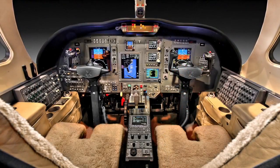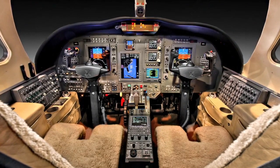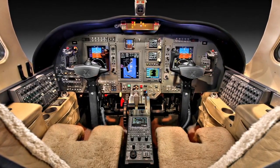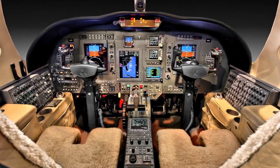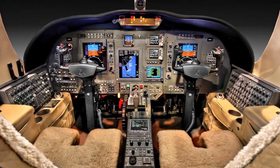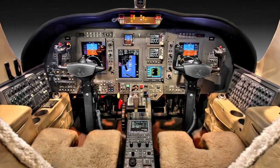The Collins Pro Line 21 avionics suite features a paperless cockpit complete with electronic charts, XM Weather, TCAS 4000, EGPWS, dual FMS, cockpit voice recorder, and flight data recorder.